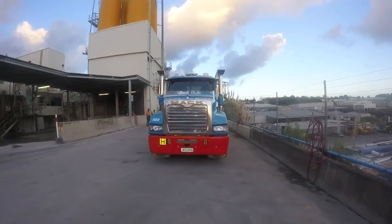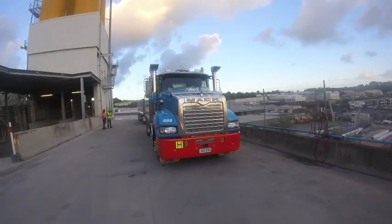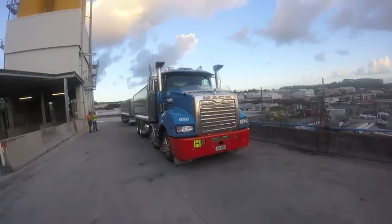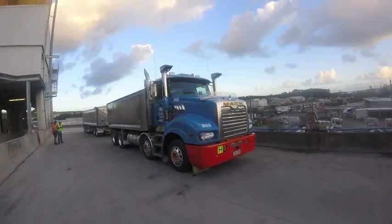Allied Concrete, Allied Bulk and Mack Trucks go hand in hand, in an association that goes way back in the history of the H.W. Richardson Group, with the late Bill Richardson's well-known liking for the Bulldog brand.